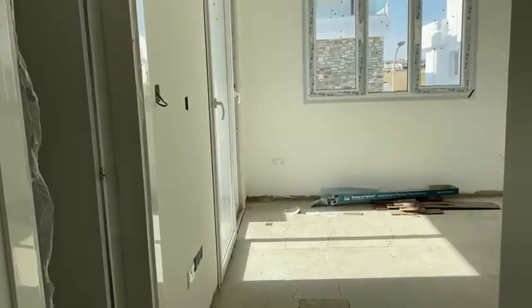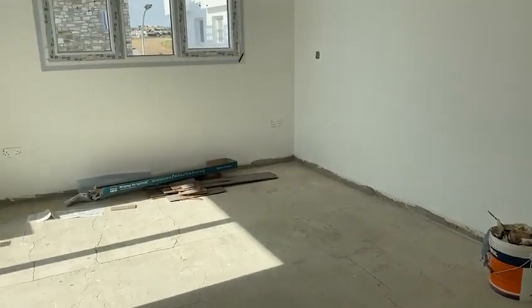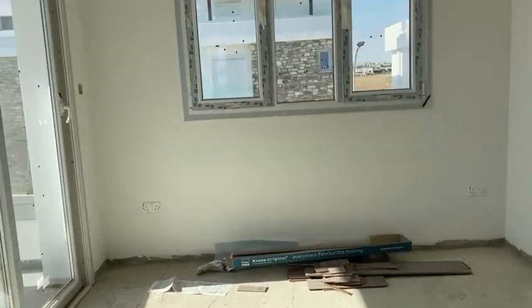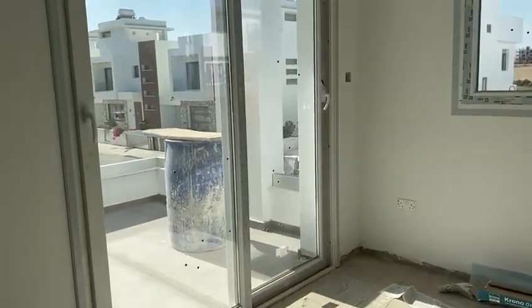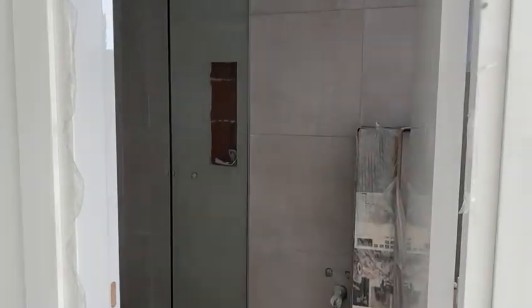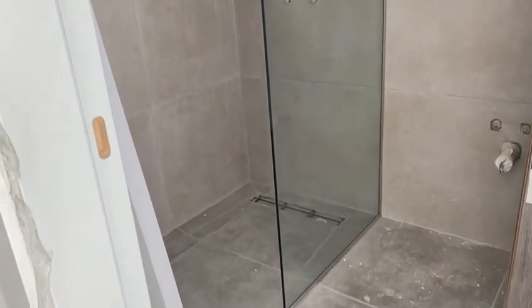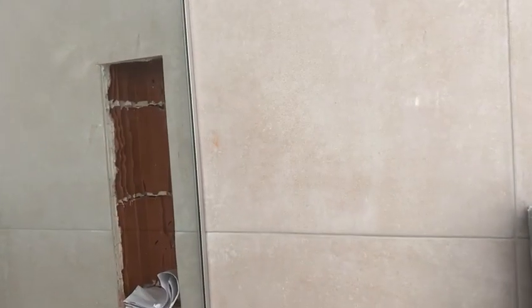This looks like the second bedroom — wow, quite small. Then the shower here. I like that shower glass thing here. Very nice, very nice.